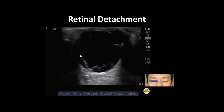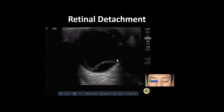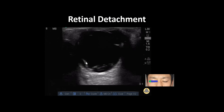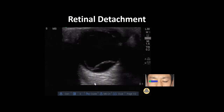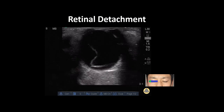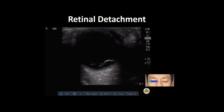Notice this thick, hyperechoic membrane that is lifted off the posterior portion of the eye. Note how this membrane is tethered to the hypoechoic optic nerve. Because the retina is considered an extension of the optic nerve, this ultrasound finding is consistent with retinal detachment, and in this case, a bilateral retinal detachment.